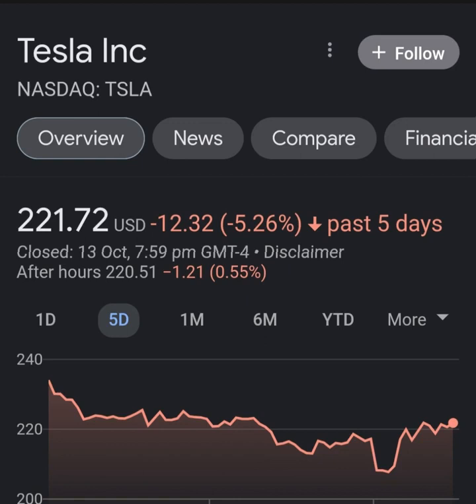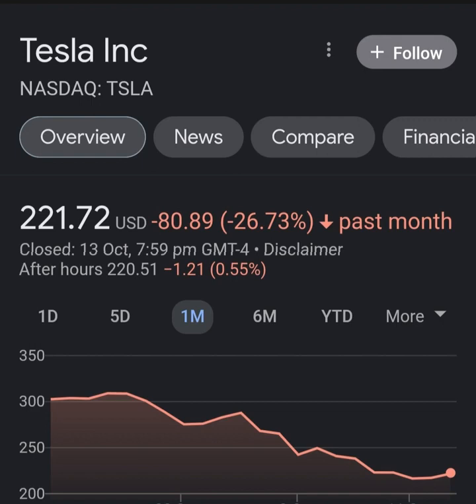Analyst ratings and price targets: Tesla stock received a general strong buy rating. Analysts give the P/E ratio a strong buy and the price-to-book a strong buy rating. For return on investments, analysts give Tesla stock a neutral rating. In this section we will give you some information about signals found for Tesla.